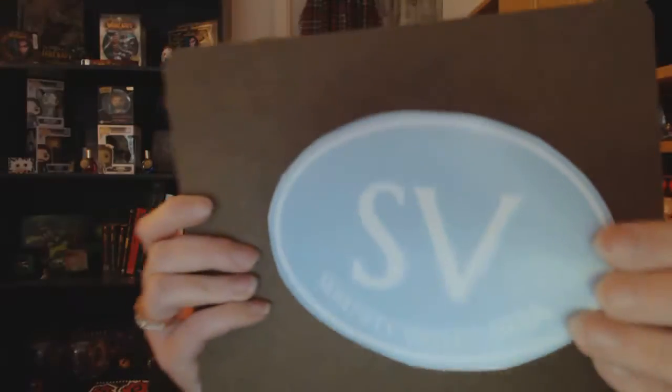Next is a decal — Serenity Valley. It's simple but I like it. I'll probably put it on one of the windows in my den, because that's what I plan on doing with decals that I get.